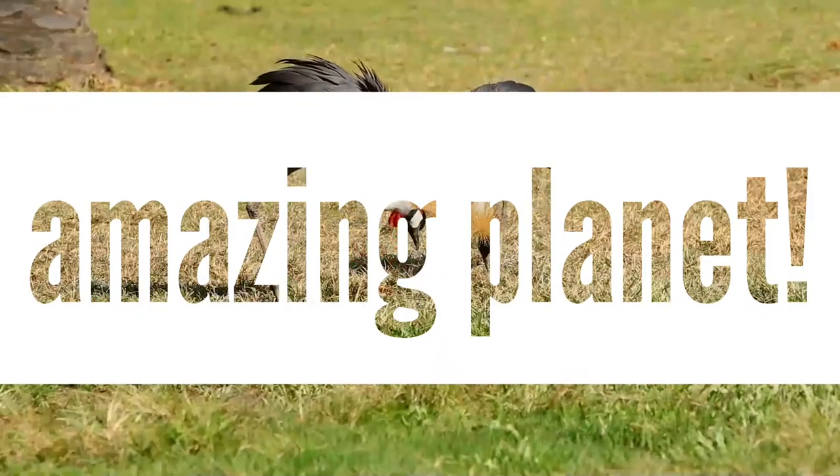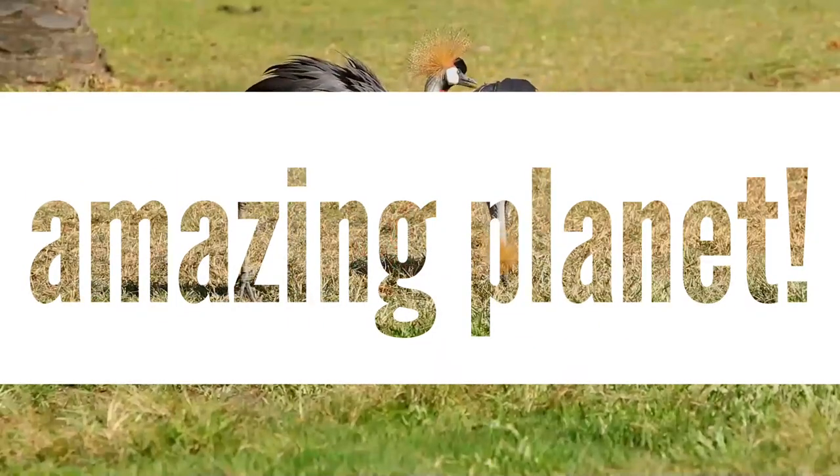Welcome to another episode. Hope you will find time to know more about other animals too.